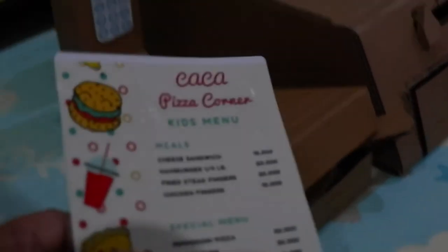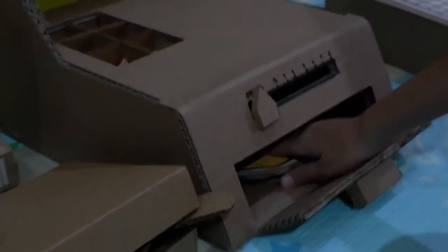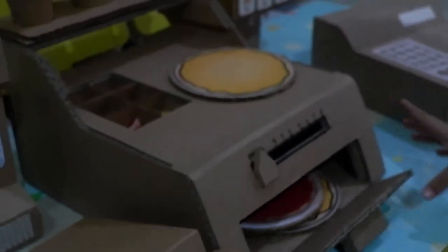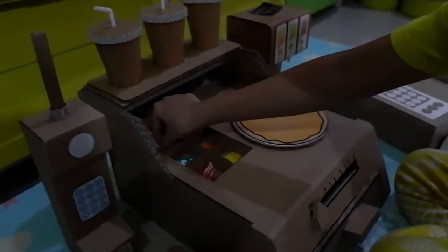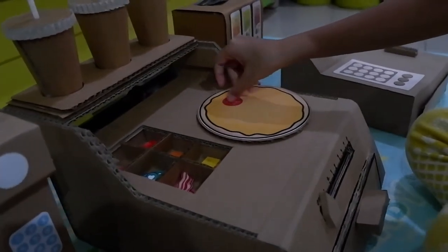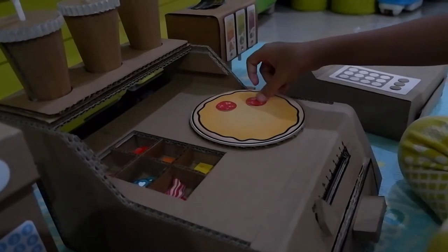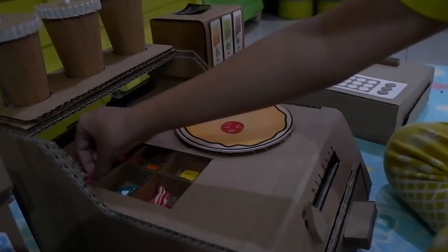I want to make some order. Okay, what do you want to get? I want pepperoni pizza with cheese base. Okay, cheese base, coming right up! And right here, first step — you put the pepperonis. That's a topping. And one drink. One drink — pepperoni and orange juice. Okay, coming right up!